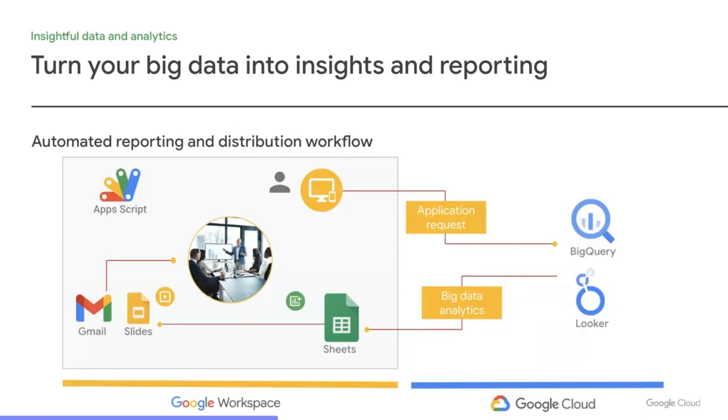Let's look at one specific example of automated report generation using both product groups. This app is written in Apps Script. It connects to BigQuery to analyze your data in Cloud Storage, then uses Looker to help visualize those results. Data can then be automatically pushed into Sheets for more analysis and sharing. From there, data and visualizations can be imported into Slides, and when complete, you can use the Gmail API to automatically send that presentation to all stakeholders — so you're ready for that upcoming meeting. This is a complete end-to-end solution built in less than 100 lines of JavaScript.